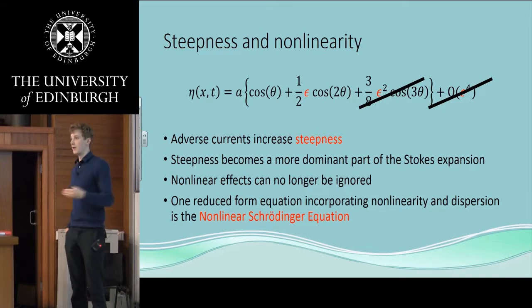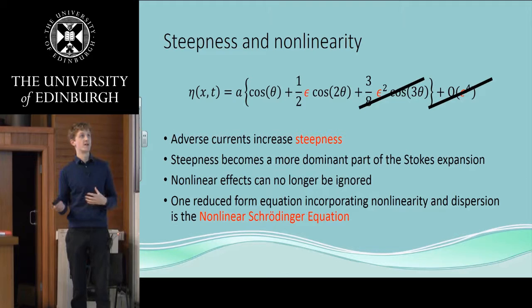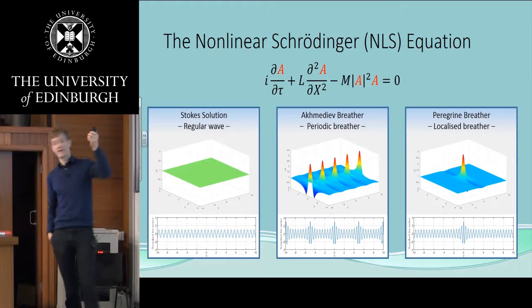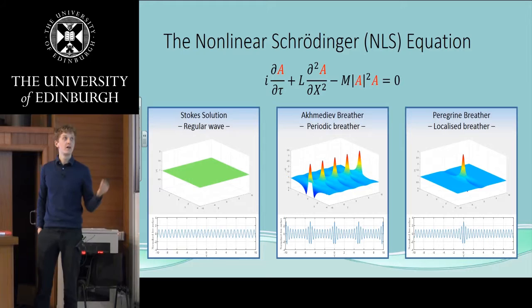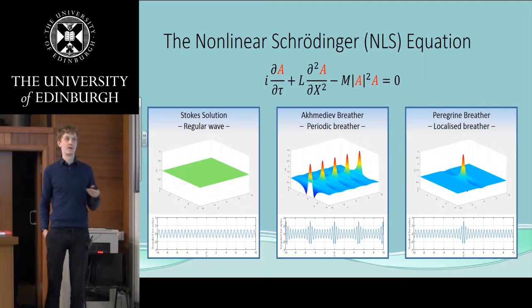One of the ways we can investigate that is by looking at reduced form equations. The non-linear Schrödinger equation is a reduced form equation — someone has taken the governing equations for the system and reduced them. Looking at the non-linear Schrödinger equation, it's a classical wave equation that tells us how a packet changes in space and time. Here tau is a time coordinate, big X is a spatial coordinate, and L and M are constants that depend on the frequency, the wave number, and the steepness of the carrier wave.